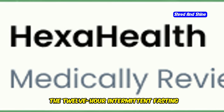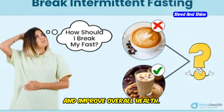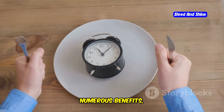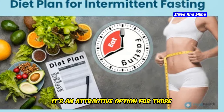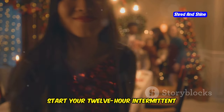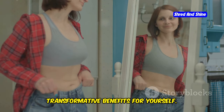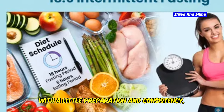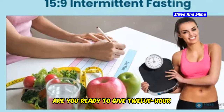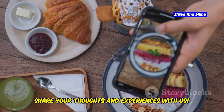The 12-hour intermittent fasting method offers a simple yet effective way to lose weight, boost energy, and improve overall health. With its manageable fasting window and numerous benefits, it's an attractive option for those looking to make positive lifestyle changes. Why wait? Start your 12-hour intermittent fasting journey today and experience the transformative benefits for yourself. With a little preparation and consistency, you can achieve your health and weight loss goals. Are you ready to give 12-hour intermittent fasting a try? Share your thoughts and experiences with us.